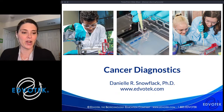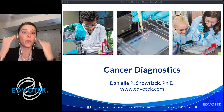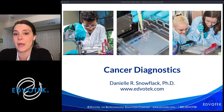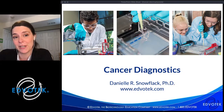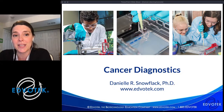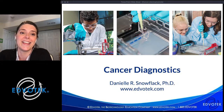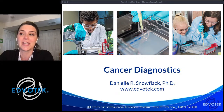It looks like we are live, so hello again everybody and welcome to another one of Edvotech's live biotechnology training live streams. For those of you who haven't been here before, I'm Dr. Danielle Snowflak, the senior director of education at Edvotech, and I'm so happy to be here with you today discussing more about biotechnology.